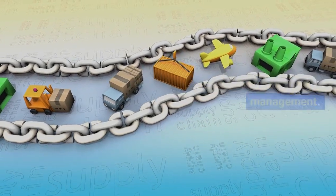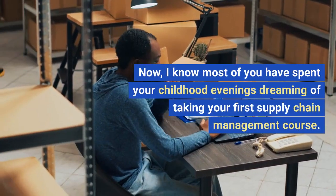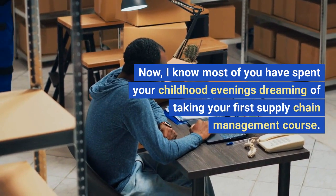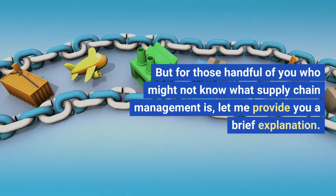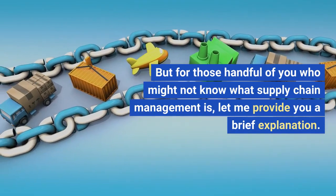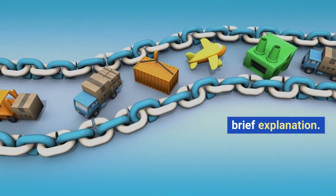Welcome to Supply Chain Management. I know most of you have spent your childhood evenings dreaming of taking your first Supply Chain Management course. But for those handful of you who might not know what Supply Chain Management is, let me provide you a brief explanation.